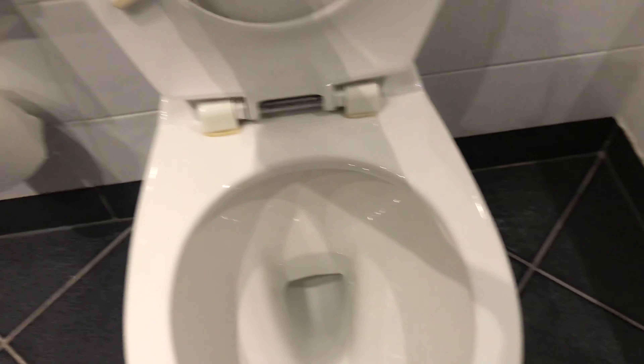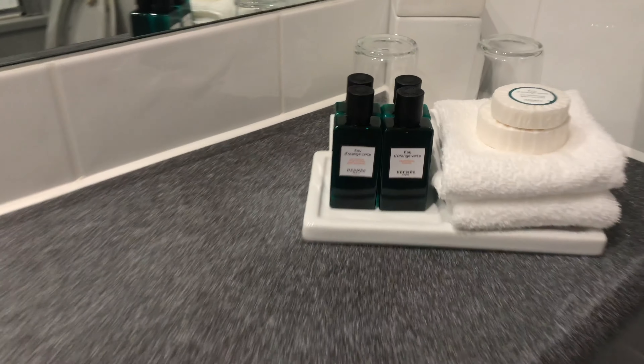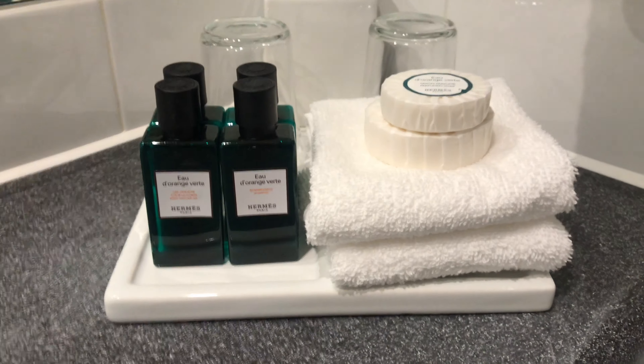Let's see what the loo looks like — lovely, spotless. I won't leave the final shot on the loo, let's leave the final shot on the Hermès toiletries. Thanks very much.